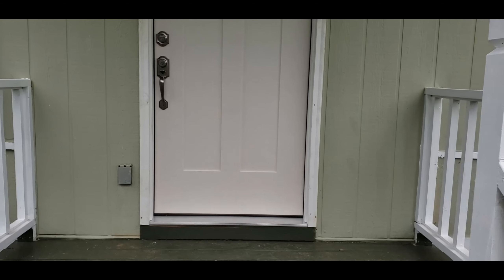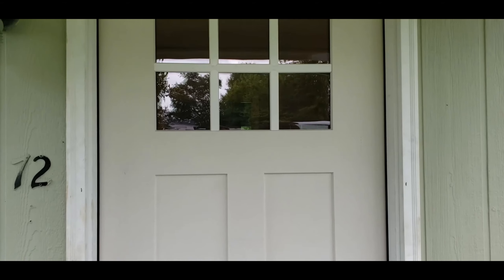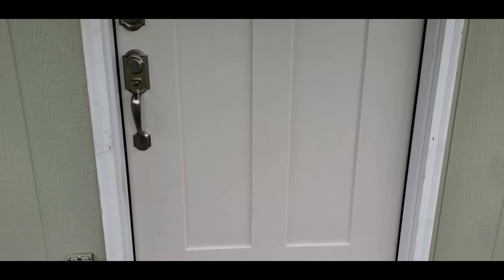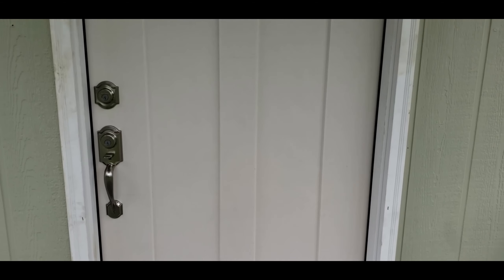Here's the finished product — I think it turned out pretty nice. It has a nice brushed nickel handle. Still got to caulk it, paint it, and trim out the inside — I need to get some more trim for the inside — but all in all it turned out pretty good.